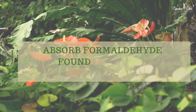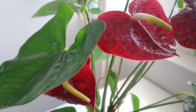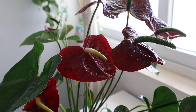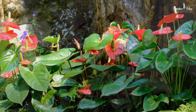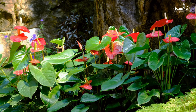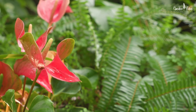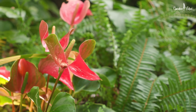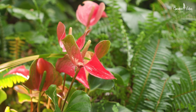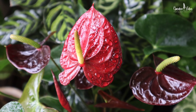It also absorbs formaldehyde, which is commonly found in paints, wooden flooring, and furniture. Anthuriums need lots of bright light — an east-facing window is the best option to keep this plant indoors. Anthuriums are native to tropical rainforests, where they grow across the trunks and branches of tall trees — basically, they are epiphytes. So you need to care a little more for them than other foliage houseplants. A couple of weeks back, I shared a separate video on anthurium plant care tips for growing indoors — you can check out that video for details.